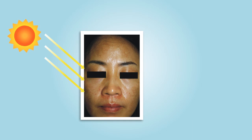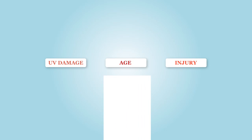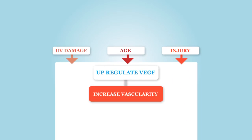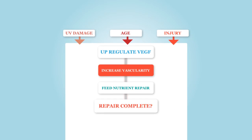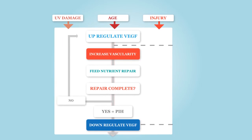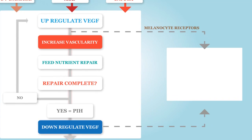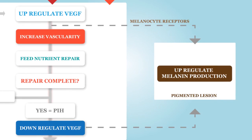Damage from the sun, aging, or injury upregulates vascular endothelial growth factor, or VEGF, to increase vascularity to aid healing. A receptor for VEGF exists on melanocytes, resulting in the upregulation of melanin production to create hyperpigmentation.